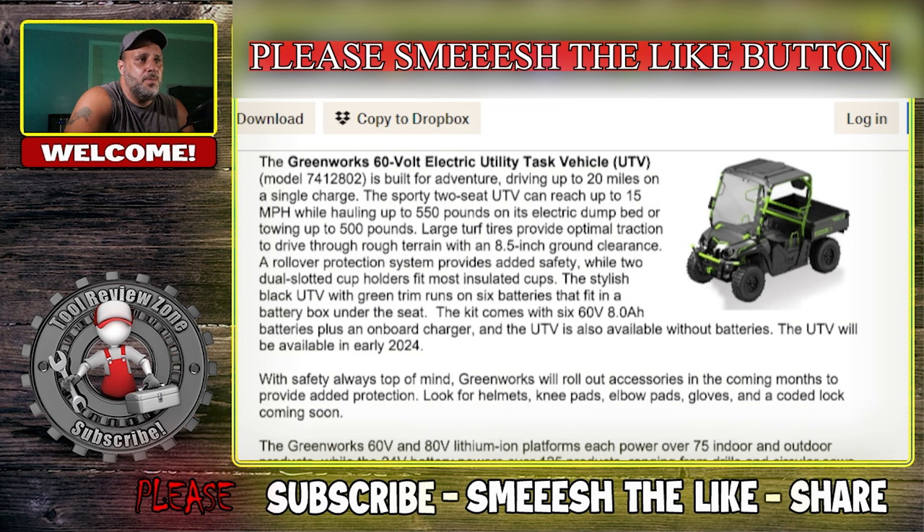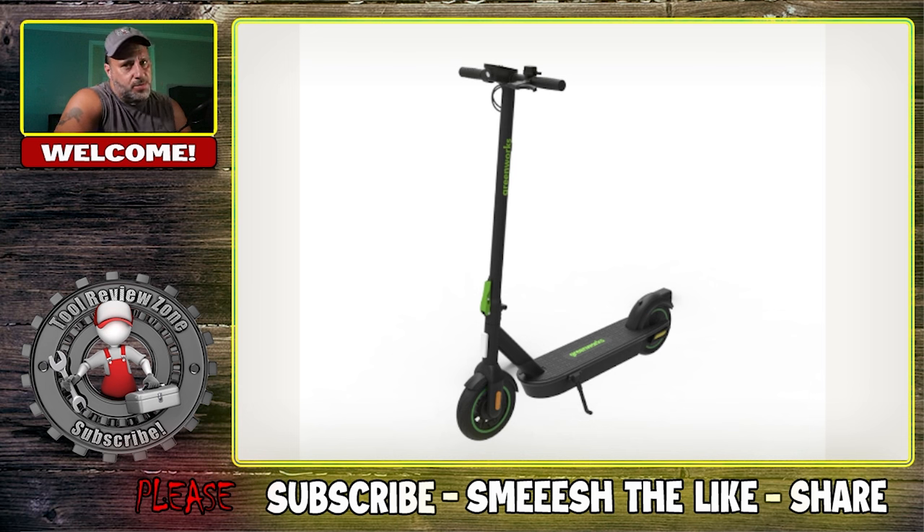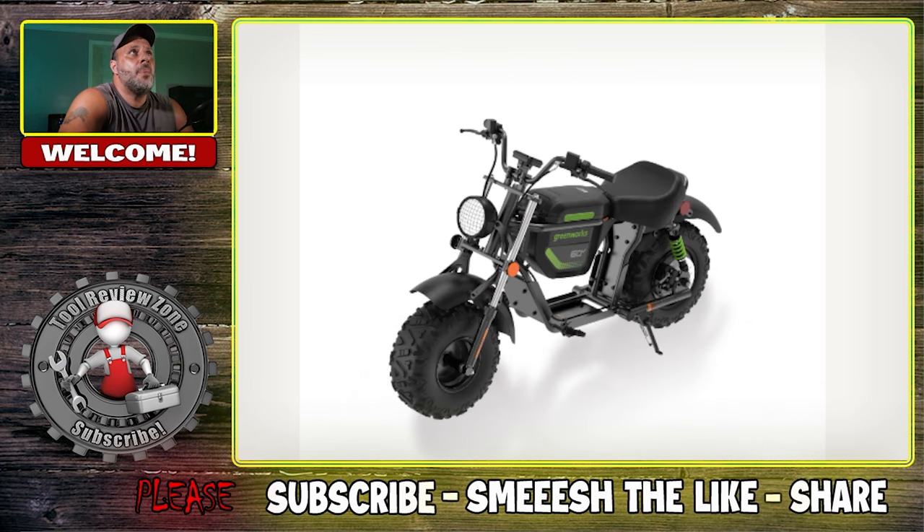The UTV will be available in early 2024. With safety in mind, Greenworks will roll out accessories in the upcoming months including helmets, knee pads, elbow pads, gloves, and a coded lock. Here are some nice pictures — the scooter looks really clean and the minibike has some knobby tires on there, meaning you can go riding all day long.